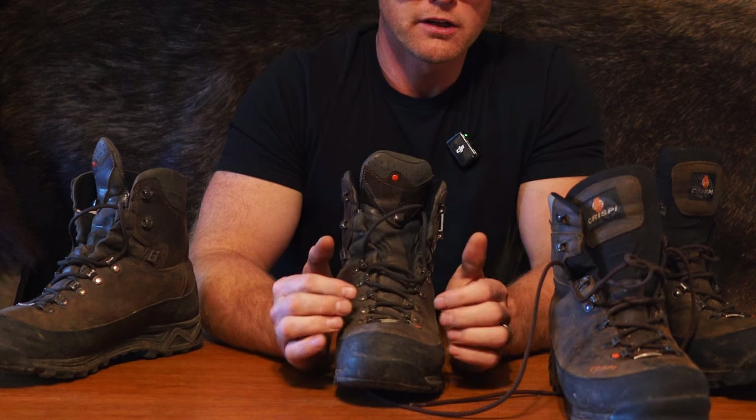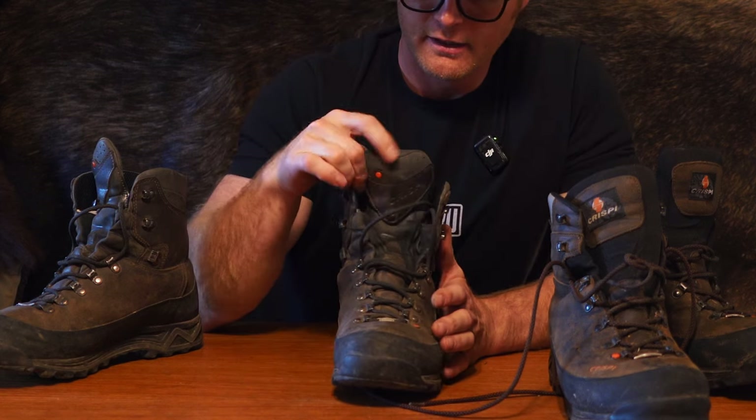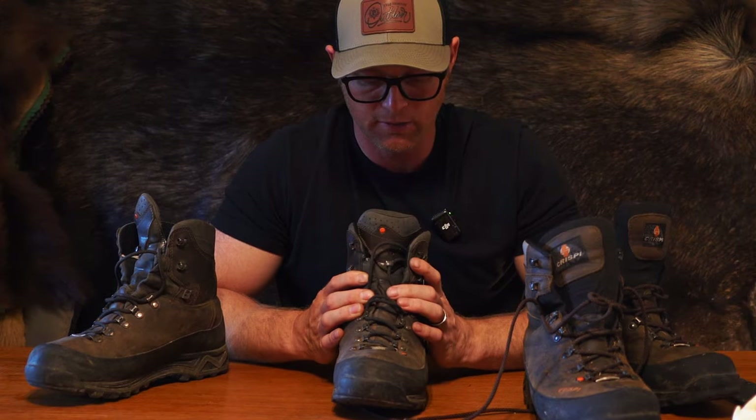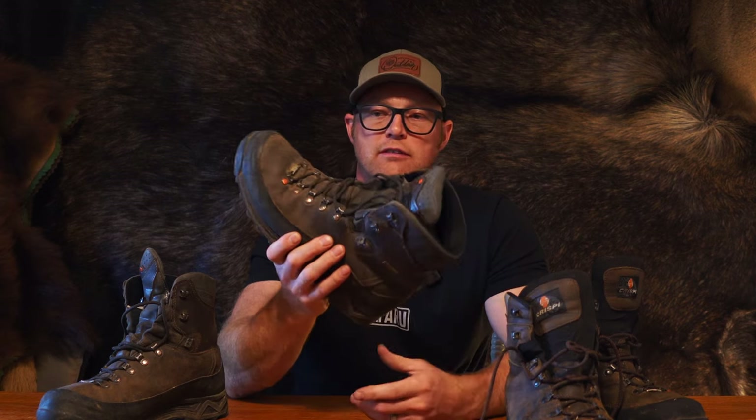The fit of the Crispy boots is really nice for me. I have a little bit wider forefoot but not a lot of volume, and these boots don't have a huge volume in them, so I don't have to cinch down really tight to get a good fit. The ankles tend to be just perfect — I have a slightly smaller ankle and these hug it perfectly. The wider toe box allows your feet to splay out and move your toes the way they're intended to, while still providing good midfoot and great ankle support.